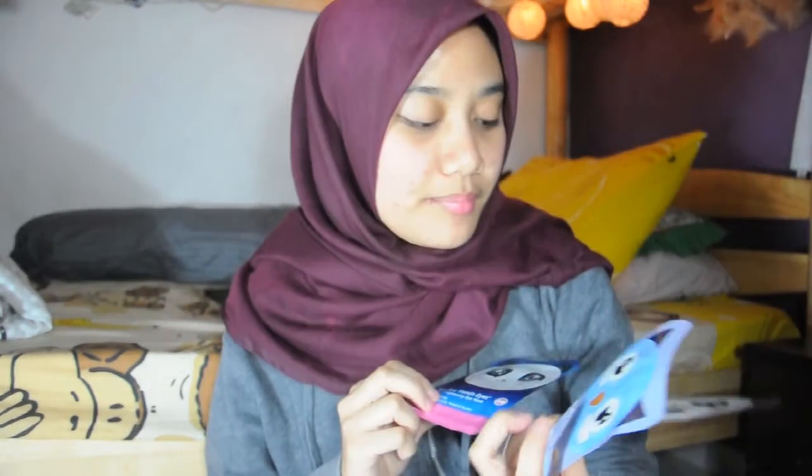The last thing from this haul is the Bye Bye Puffy Eyes and Panda Eyes eye patches, also from Guardian. I love these — they work well for under eye circles, and I do have dark circles. They were about $3 to $5 something.